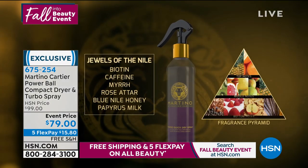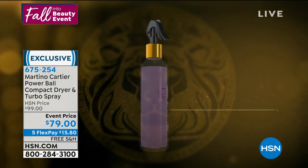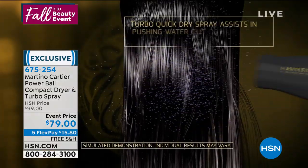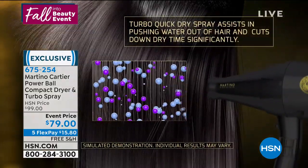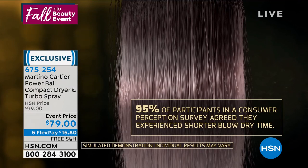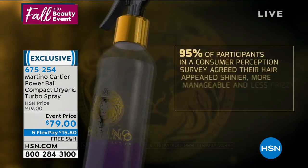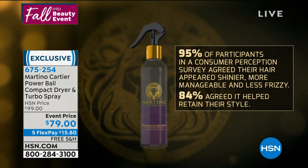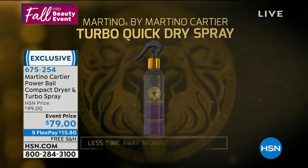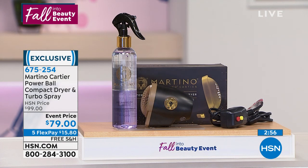It has our proprietary blend of Jewels of the Nile — blue Nile honey from Egypt, which is a moisturizer; rose atar oil, which is antiseptic to keep your scalp clean and promotes healthy hair; biotin for the hair; and caffeine to wake it up. 95% of participants noticed more shine, more manageability, less frizz. 85% said more style retention. Less heat on your hair gives you better hair over time because you're not burning it.